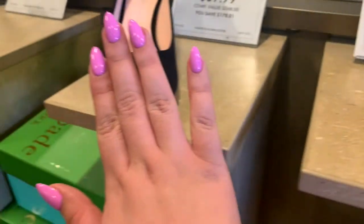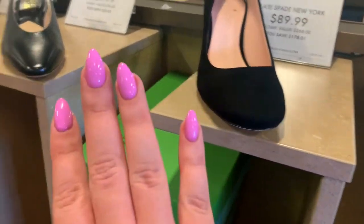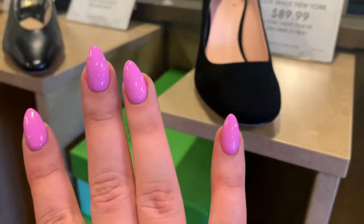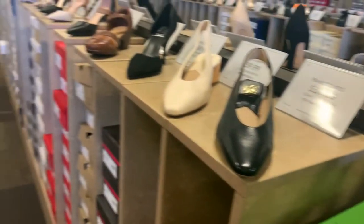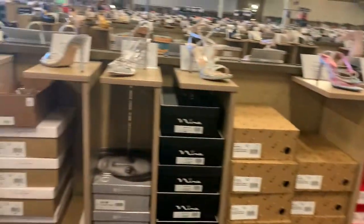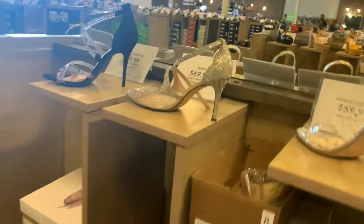I just got my nails done. I'm not really obsessed with them — I don't like that they are so short. So yeah, it wasn't a very smooth sailing experience as far as the shoe shopping goes, or as far as the nail experience goes.